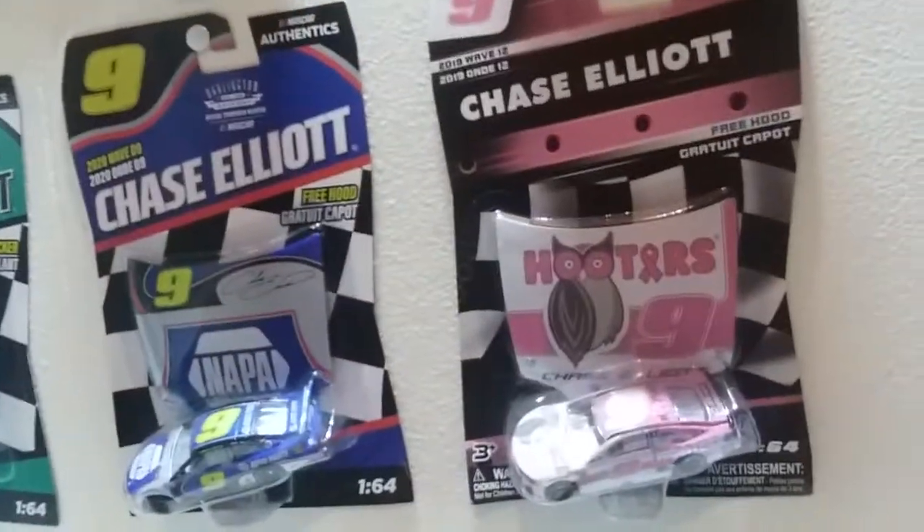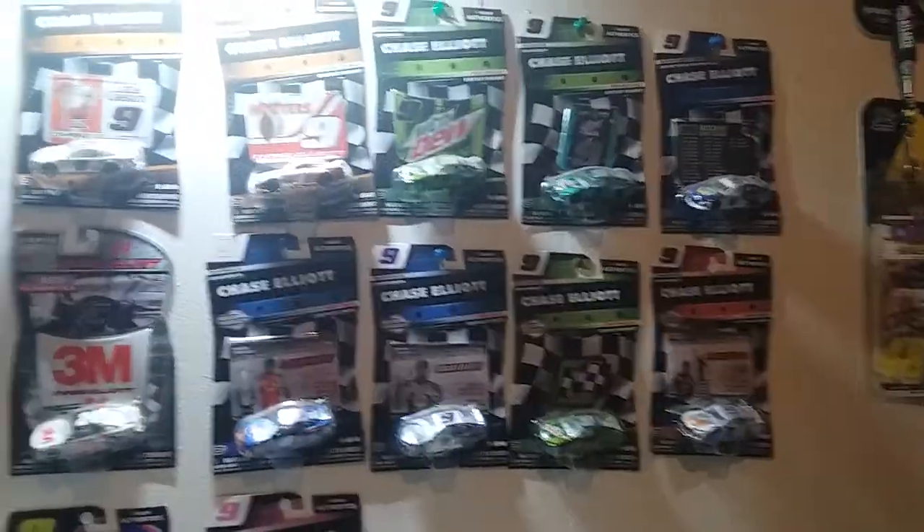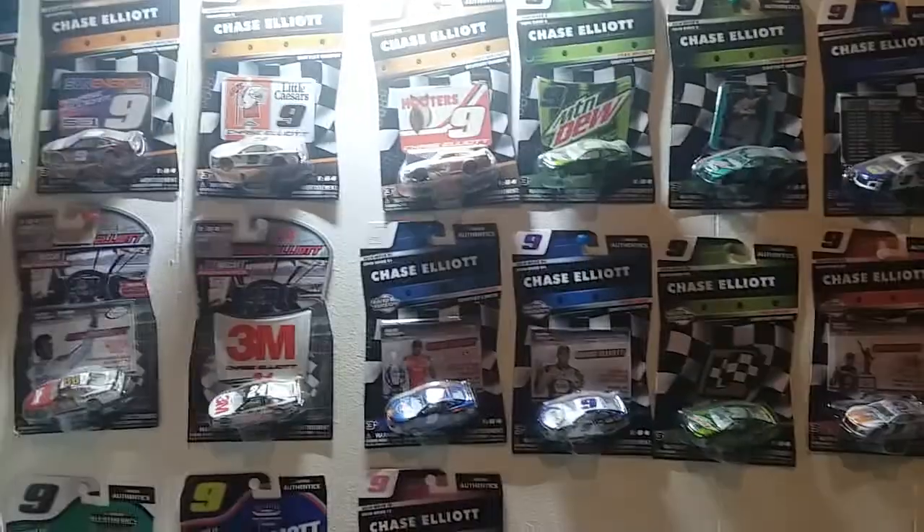And there we go — like this car right here. I finally got to getting these up here as well, so it's very awesome. Yes, I am a Chase Elliott fan, as you can tell by all these cars here.